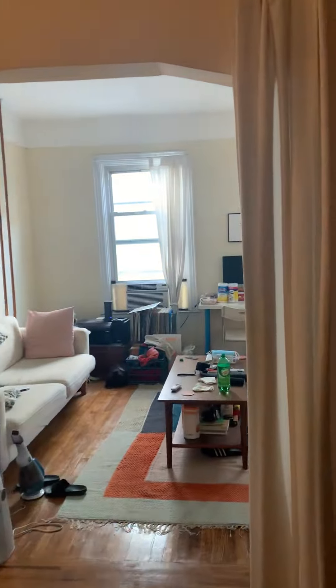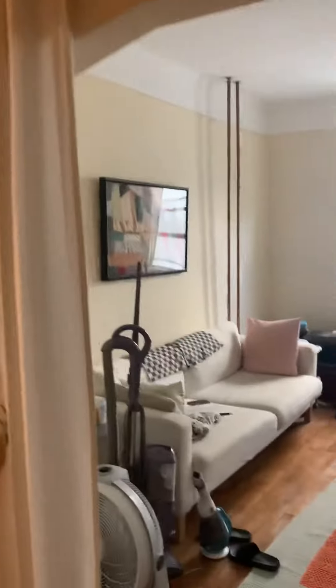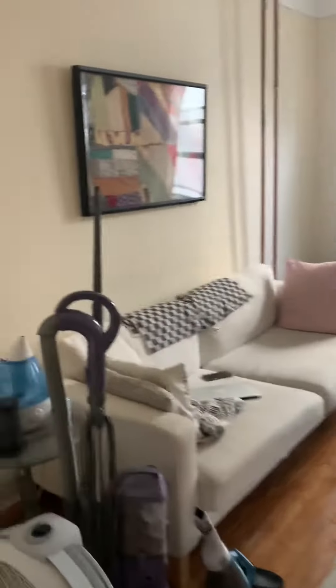We have the curtains here — we can close them.